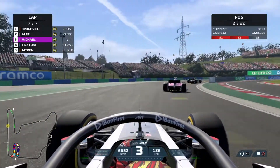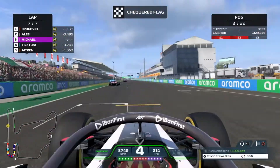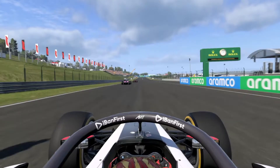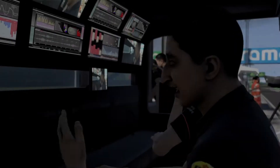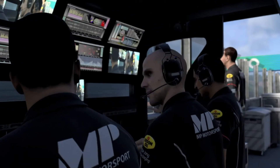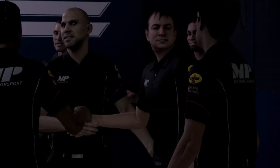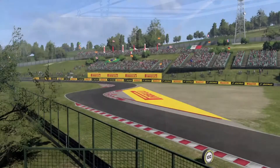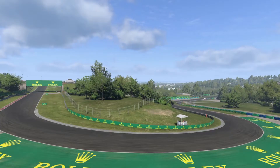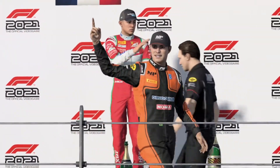Coming up to the final turn we can't make a move on Alesi or Dragovic, so we settle for P3. It's been a crazy weekend — qualifying last, finishing P10 in the feature race, and now on the podium in the sprint race. I did not expect to be on the podium this weekend, but ladies and gentlemen, we made it happen. A fantastic sprint race — if we'd made up a little more time in the first laps we might have been P2 or P1, but we lost time fighting Ilott. Back on the podium — let's go!